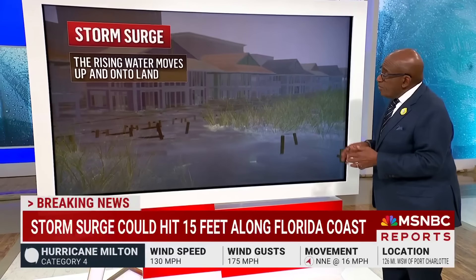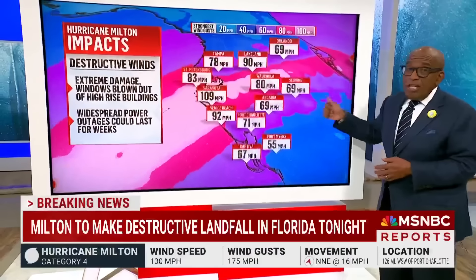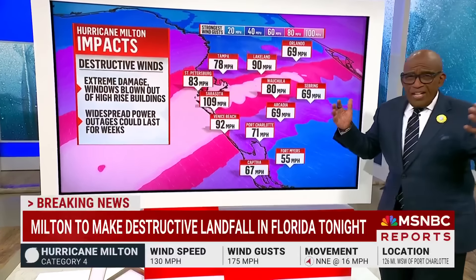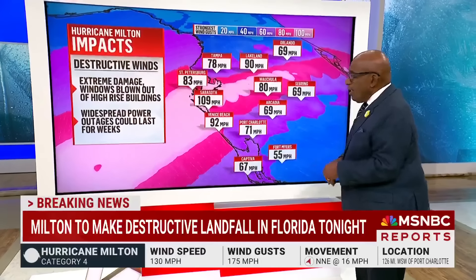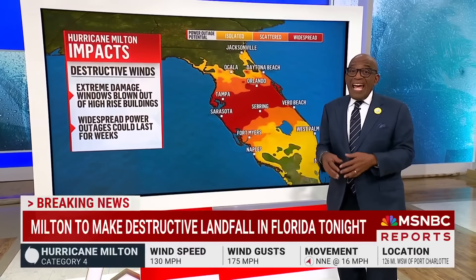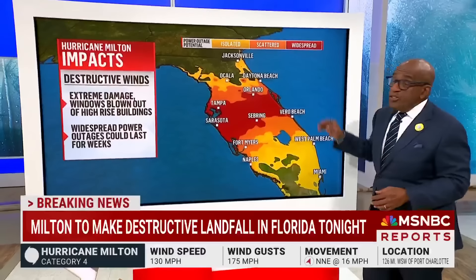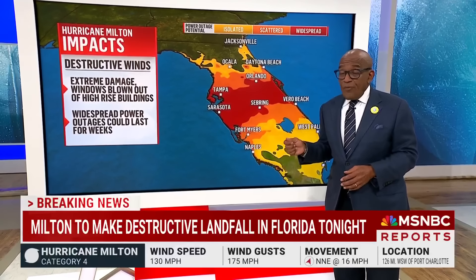We also have other impacts to talk about. Extreme damage from winds — in the Tampa area we could see windows blown out of high rises. They've got cranes out there, and that could be a big problem for all that construction going on. With all the winds blowing and trees coming down, we're looking at widespread power outages in Sarasota, Tampa, Fort Myers, on into Vero Beach and Orlando. Some of these power outages could last for weeks.